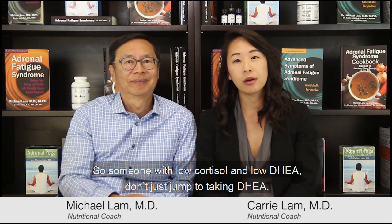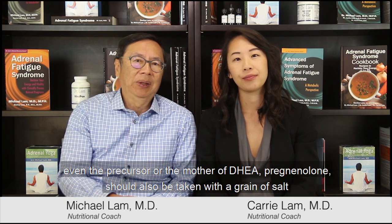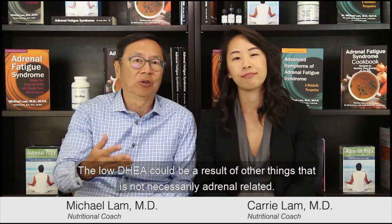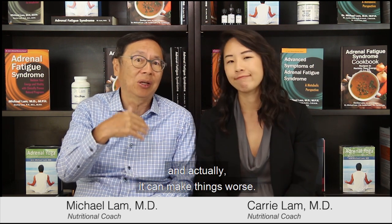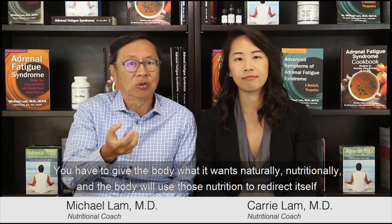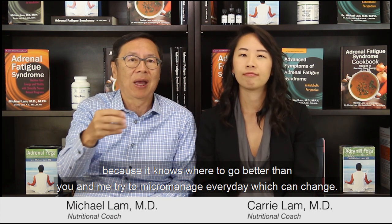Someone with low cortisol and low DHEA should not just jump to taking DHEA. Even the precursor pregnenolone should be taken with caution because there could be a shunting mechanism going on. Low DHEA could result from other things not necessarily adrenal-related, so you don't want to just jump to conclusions and treat the numbers. You can normalize the DHEA number relatively quickly by supplementing, but that can also trigger adrenal crashes and side effects that can make things worse. The best approach is to allow the body to self-regulate by giving it the nutrition it needs naturally, and the body will use those nutrients to redirect itself better than any micromanagement.